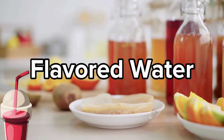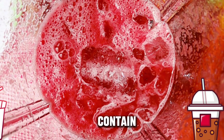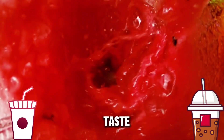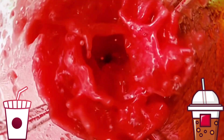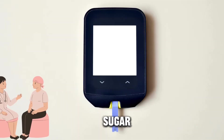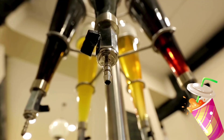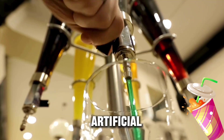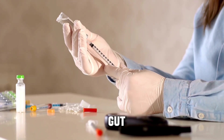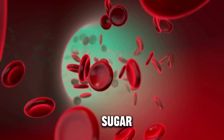Flavored water often contains added sugar, artificial sweeteners, or carbohydrates to enhance taste. These components can significantly impact sugar levels. The added sugar in flavored water can directly raise blood sugar levels, while some artificial sweeteners might affect insulin sensitivity or gut bacteria, potentially influencing blood sugar control.